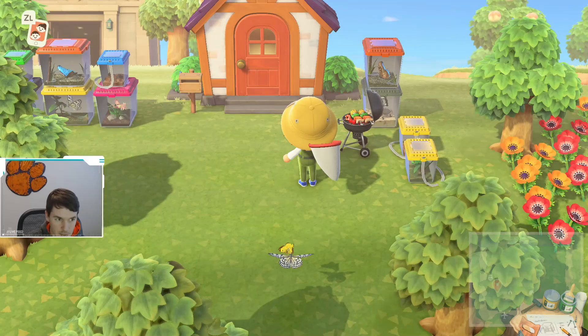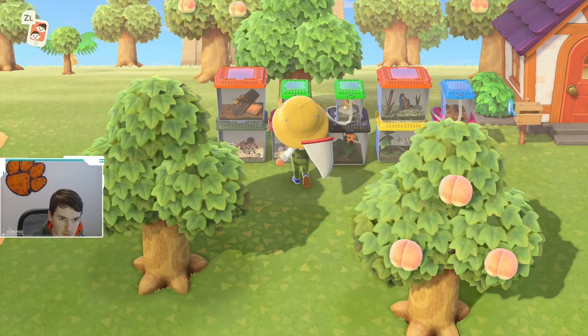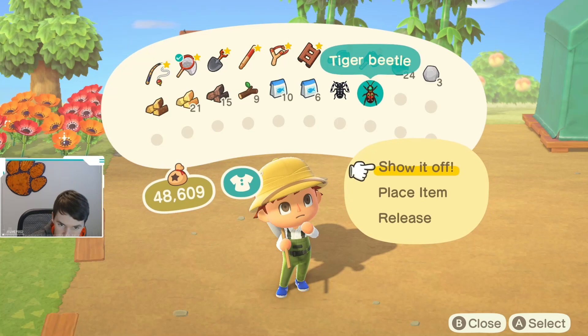If you look over here — since I am a hoarder of bugs — I believe this is the tiger beetle. Nope, that's not the tiger beetle. There is a tiger beetle. Oh, there it is. It's right here. So we'll bring it back over here, just to show you guys what it looks like, assuming I hadn't screwed that up and caught it. This is what it looks like. So I have already caught one.